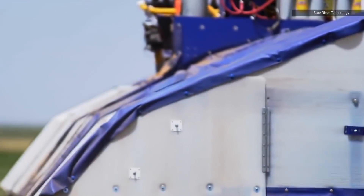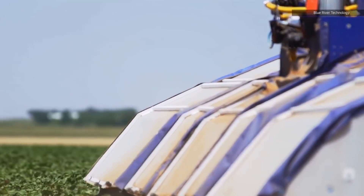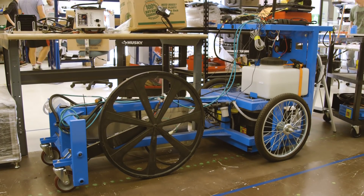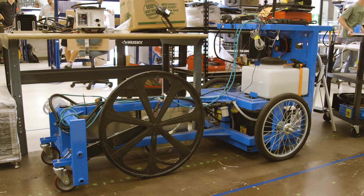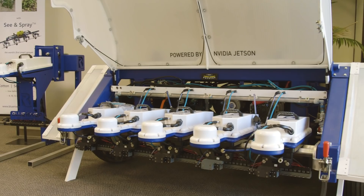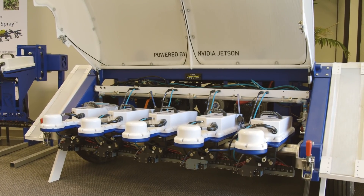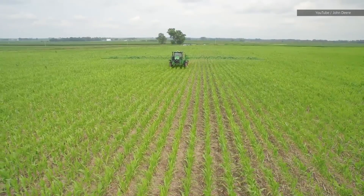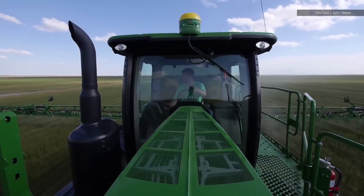Blue River Technology actually started out intending to make an autonomous lawnmower, which makes sense given that Harad's experience was first gained working on self-steering tractor technology that locks into a direction using GPS coordinates. That technology has been around for years, though John Deere, Case, and all the rest are working on the true autonomous article as well.